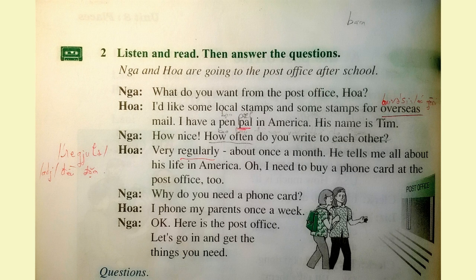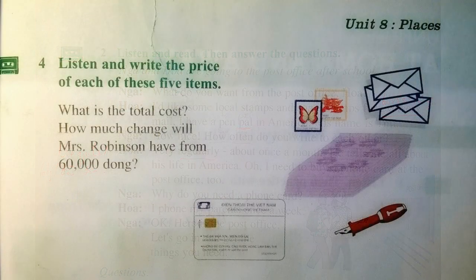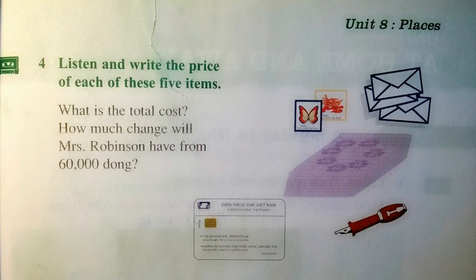Oh, I need to buy a phone card at the post office too. Why do you need a phone card? I phone my parents once a week. Okay, here is the post office. Let's come in and get the things you need.